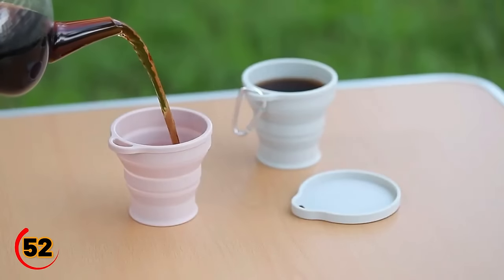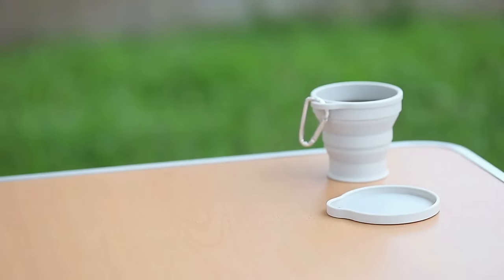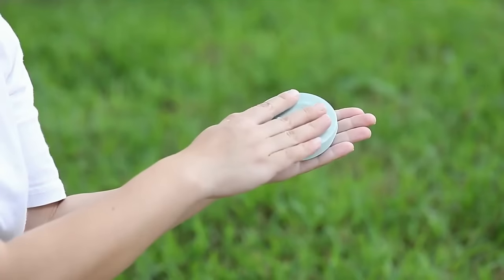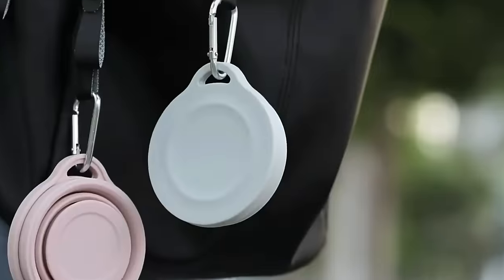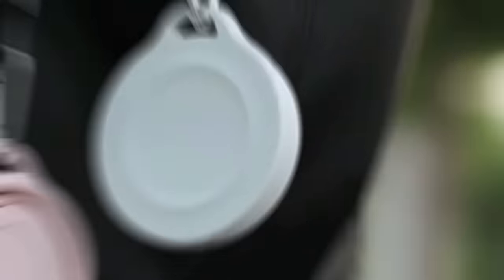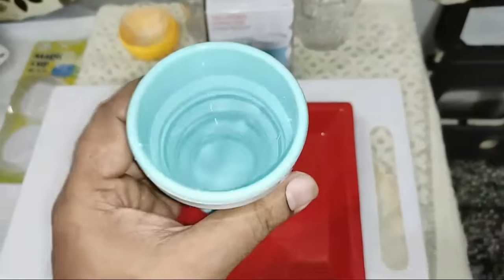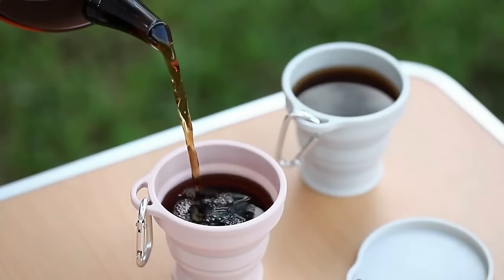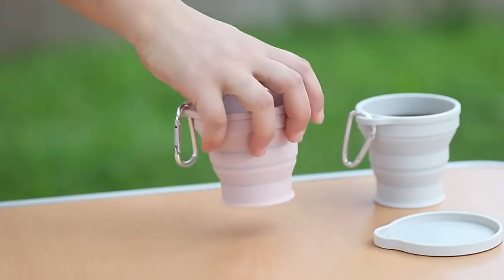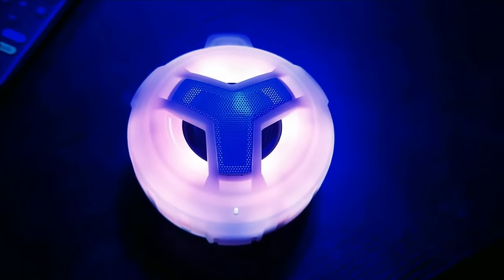This BPA-free, non-toxic collapsible cup comes with a stainless steel rim and a plastic lid, ensuring it's a breeze to clean and totally reusable. It's compact and portable, collapsing down to a mere 0.59 inches, making it your perfect sidekick for outdoor adventures. Hang it on your bag using the connective hand rope or a portable hook. With a 200ml capacity, it's a delightful gift for any occasion.